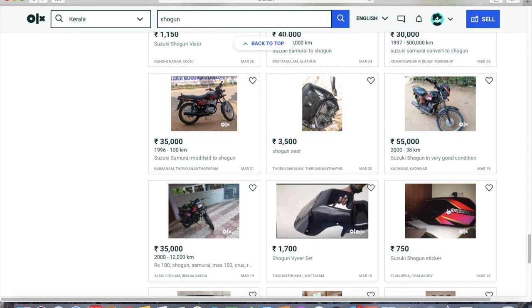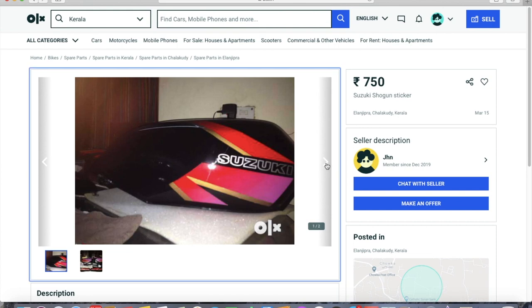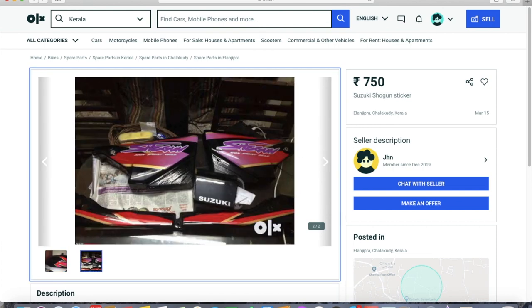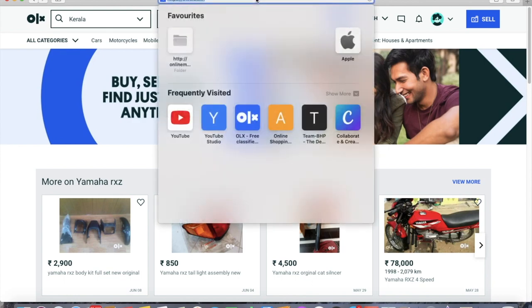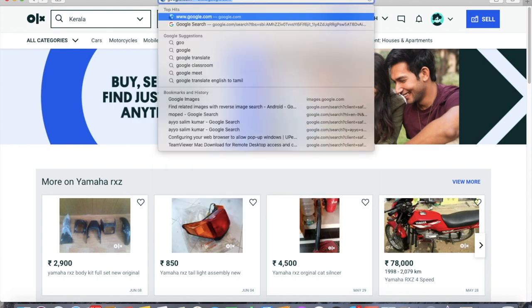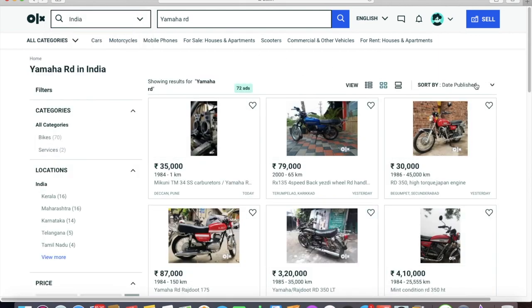People familiar with my Shogun build will recognize these pictures. This person has just lifted those pictures and posted an ad making it look like his own. Even if you don't have original pictures to show, that clearly means there is something to hide — these are the kind of people you should avoid. A simple reverse image search on Google can reveal this is part of my Team-BHP thread.